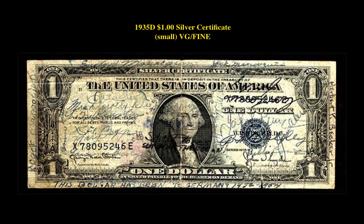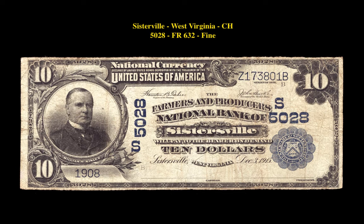The next note is an interesting one. It's a 1935-D $1 Silver Certificate with a profusely signed short snorter which mentions Germany 1952-54. This note is currently for sale in our marketplace at $195. The next note is a Friedberg 632 Sisterville, West Virginia Charter 5028 National Bank Note Fine, currently for sale in our marketplace at $600.